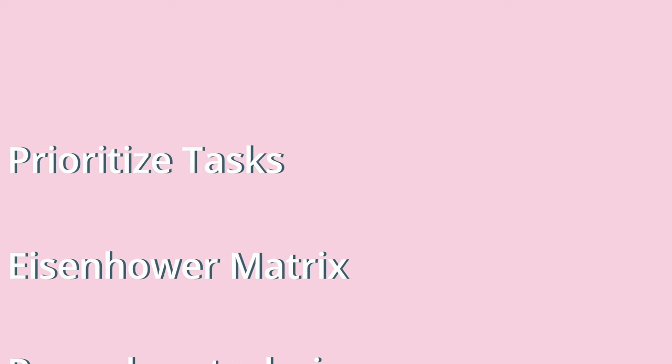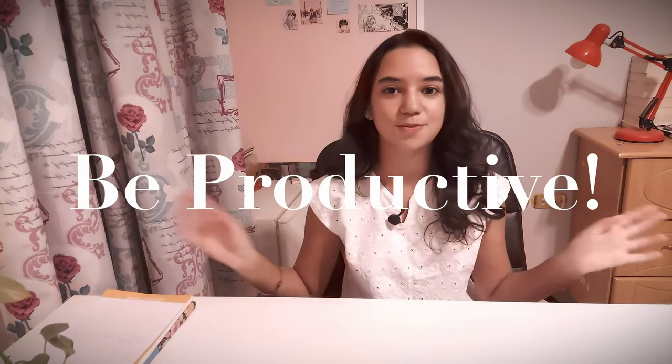To recap: plan your day, prioritize your tasks, use the Eisenhower Matrix, use the Pomodoro Technique, tackle smaller tasks as quickly as you can, and remember to take breaks. I hope these tips come in handy whether you're a student, a working employee, or a creative artist or creator looking to become more productive. Please tell me in the comments which tip was your favorite — and go be productive! Bye!